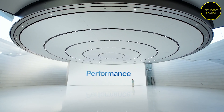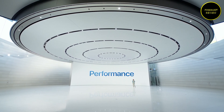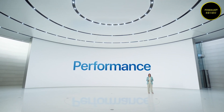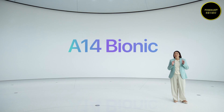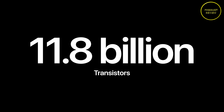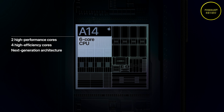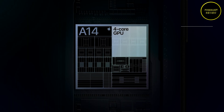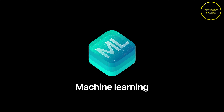The A14 Bionic is designed to handle tasks including 4K video editing. It is also claimed to deliver a 50% boost in CPU performance and 30% improvement in graphics over the existing A13 Bionic chip. The new 16-core Neural Engine is touted to be capable of performing up to 11 trillion operations per second, with second-generation machine learning accelerators providing 10% faster machine learning calculations over the previous generation.